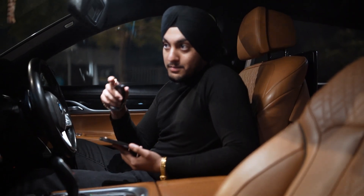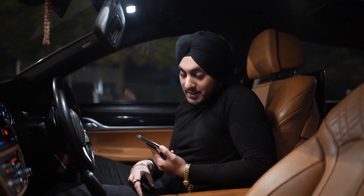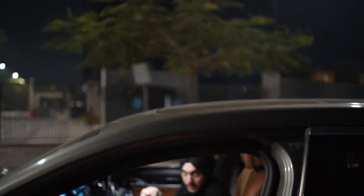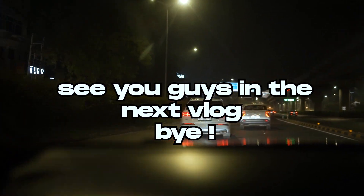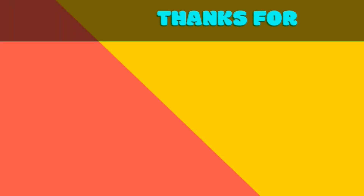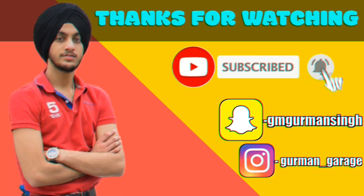Guys, my brother is working behind the camera on lowering the car. As you can see, focus on the alloys — we're working on the car setup.